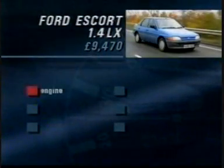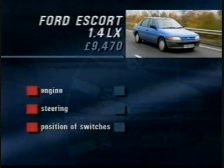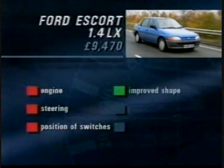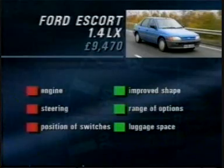So, to sum up: I didn't like the engine or the steering, and the position of some switches is a little difficult for shorter drivers. But, to counter that, it's a more modern shape, there are some good options, and the boot's big. Overall, though, it's a disappointment.